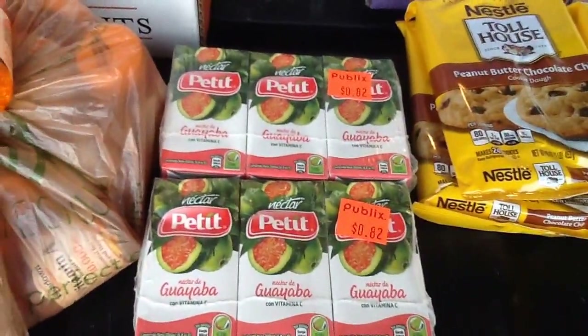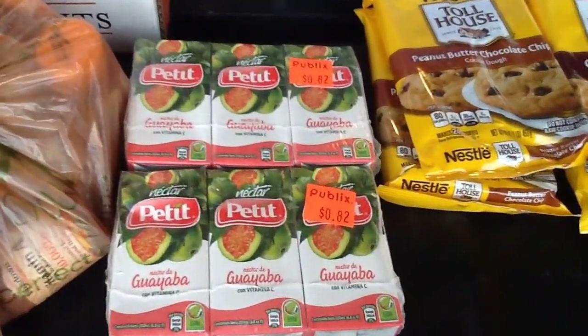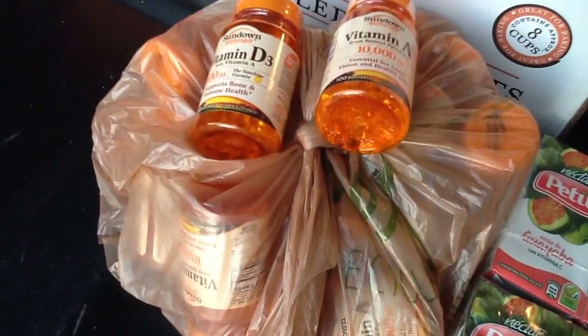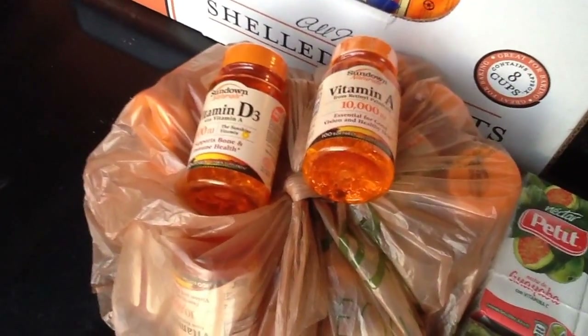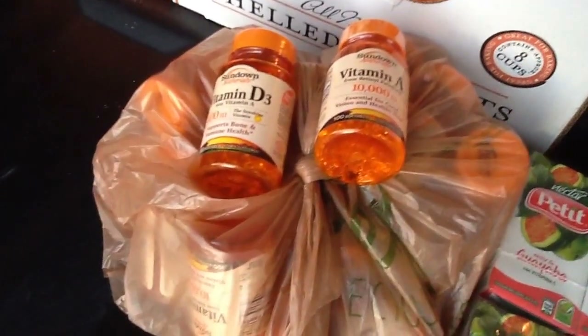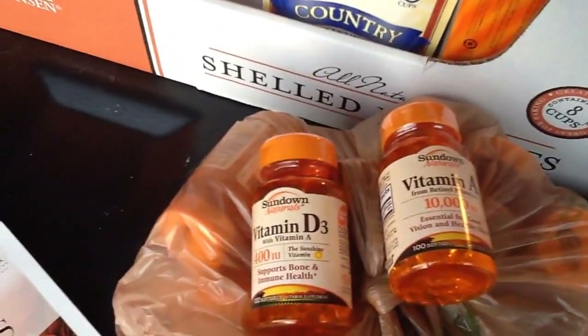I found some guava juice on clearance. I've never gotten this brand before, but I figured I'd give it a shot. The vitamins are a moneymaker — there is a $2 coupon coming out this Sunday, and I get my coupons on Wednesday so I was able to do this deal early. There's also a $2 Publix coupon in the Purple Advantage flyer, and you can find a $2 coupon in the New Winter Family Savings Booklet — $2 off any Sundown vitamin or gummy vitamin.